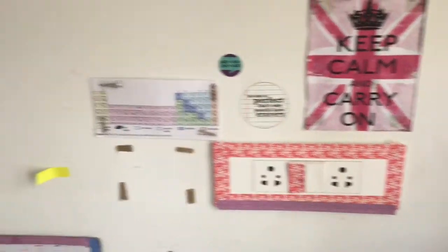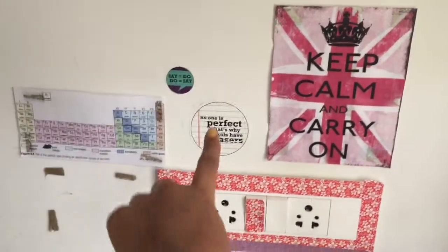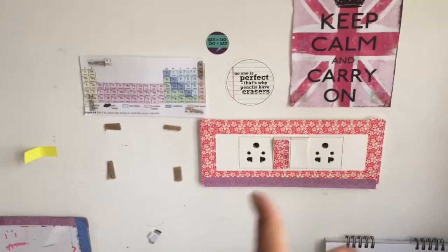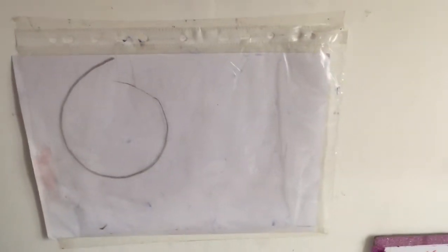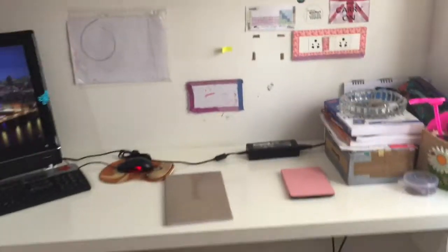I also have all this stuff which I use a lot, like my pencil case and calendar. On my wall I have a little quote, some sticker quotes, a periodic table, the outlet, and a whiteboard which I made myself out of plastic wallets. I'm just going to get that organized too.